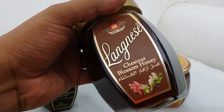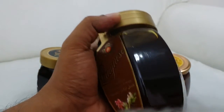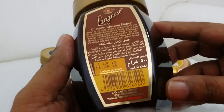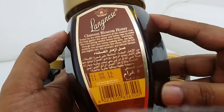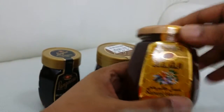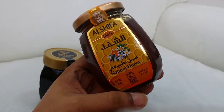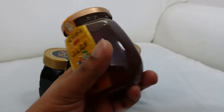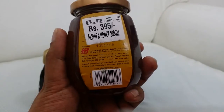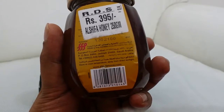There's a seal on the bottles — black forest honey, 500 gram net blossom honey. And that's Al-Shifa natural honey. The price tag is from Pakistan but actually this honey is from Saudi Arabia.